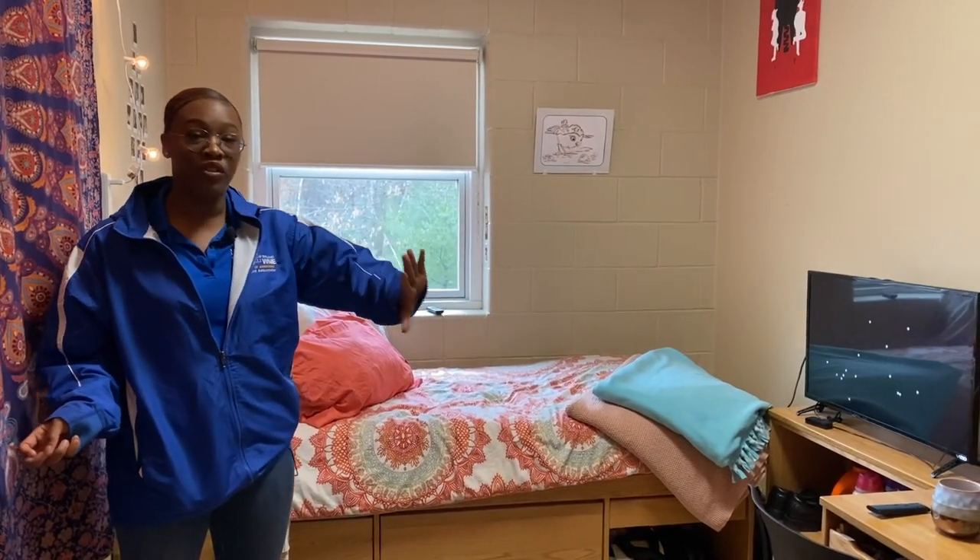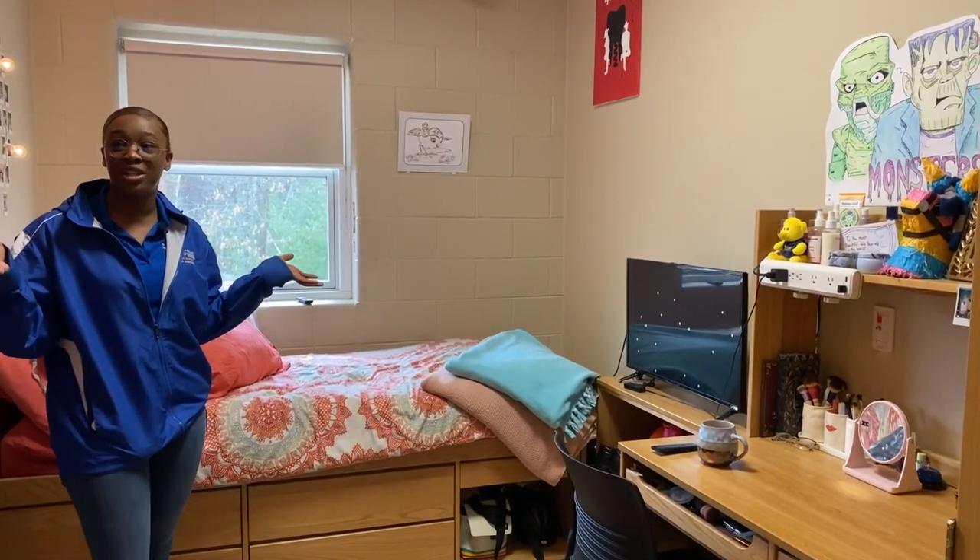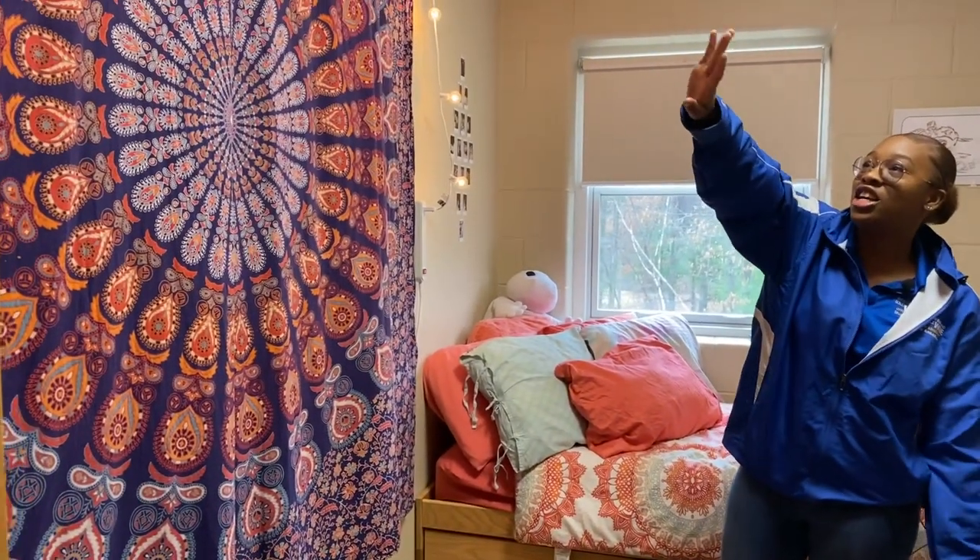As you can see, all of the wooden furniture mentioned earlier comes standard with the room. You can customize your room as much as you want — we have a nice tapestry here as well as some lights going around the room. Students are actually able to do a lot of customization when they come here to Western New England.